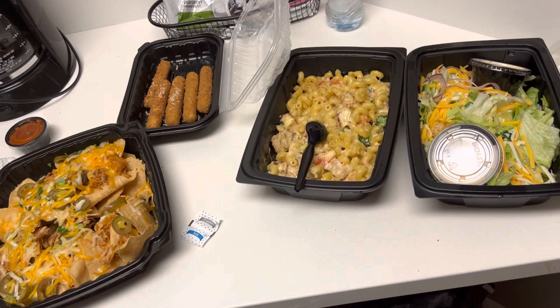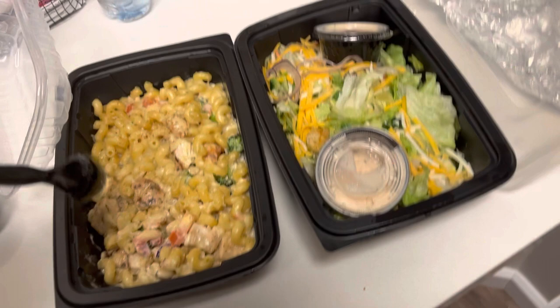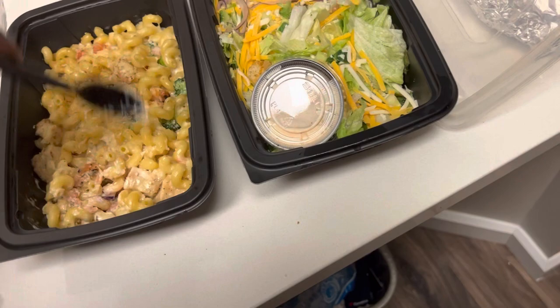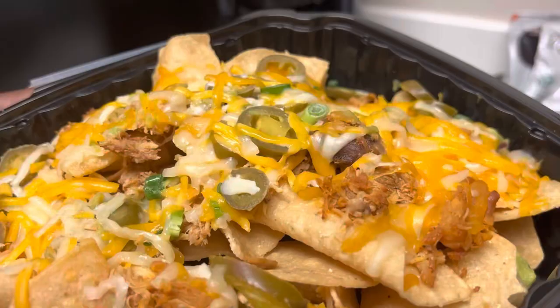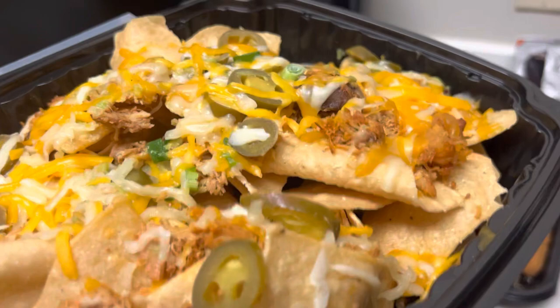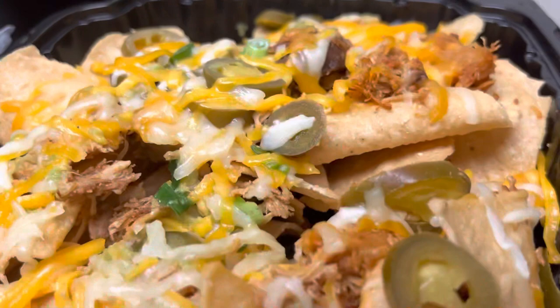We're gonna give the chicken parm a solid 8.5 — it's good, it's good. I just feel like they could have put a little bit more parm, but maybe I just need to mix it up. And the nachos — let me give it a 9. The reason I'm giving it a 9 is because some of these chips are naked, you know what I mean? But overall this is definitely a solid 9, man. I recommend y'all get these chicken nachos for sure.